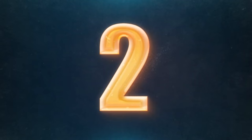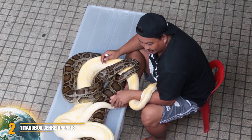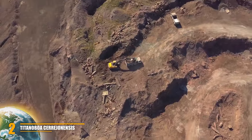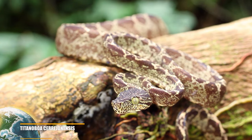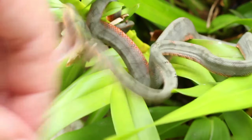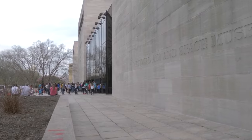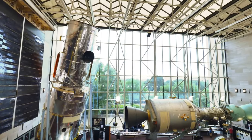Number 2: Titanoboa cerrejonensis. About 60 million years ago, shortly after the extinction of the dinosaurs, one snake species evolved to twice the length of the longest modern snake. Titanoboa cerrejonensis was 14.6 meters or 48 feet long and weighed more than a ton. It was described in 2009 after fossilized vertebrae and skulls were discovered in a coal mine in Colombia. Considered a distant relative of the anaconda and boa constrictor, it crushed its prey to death — its victims may have included even crocodiles. The Titanoboa could only reach its enormous size because the Earth was warmer during its evolution. A life-sized replica has been on display at the Smithsonian's National Museum of Natural History in Washington DC since 2012.